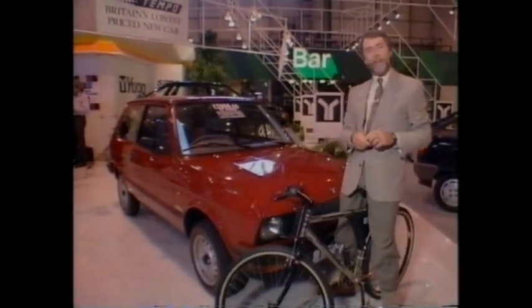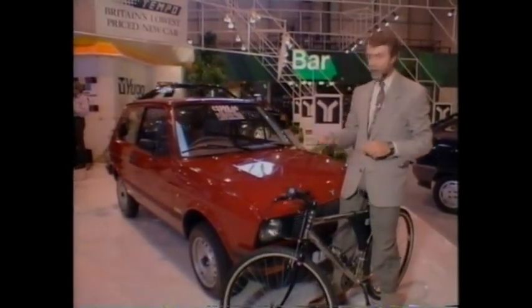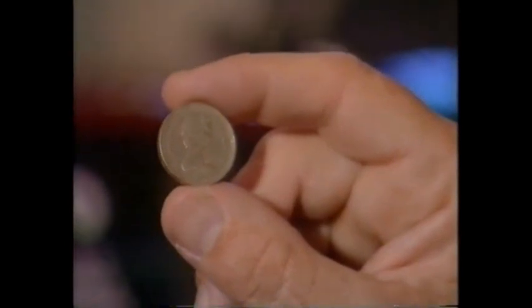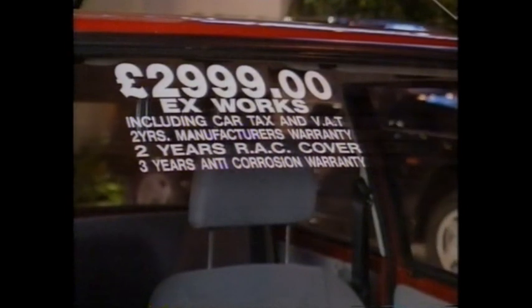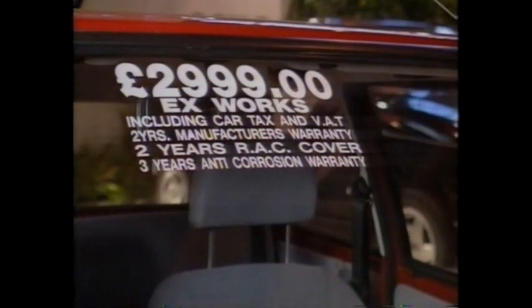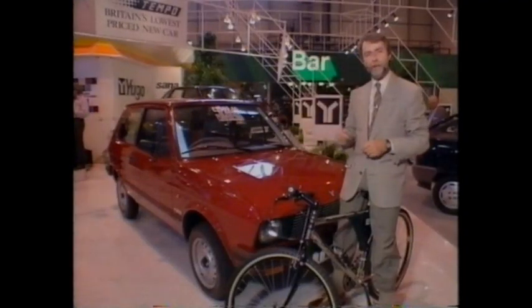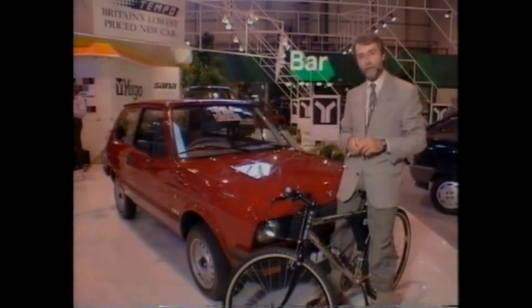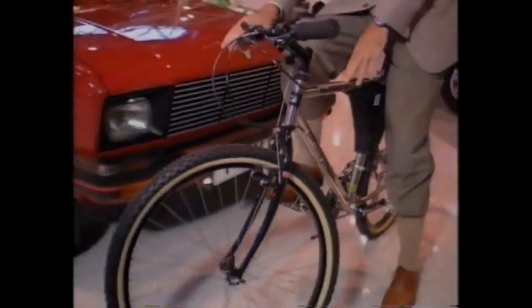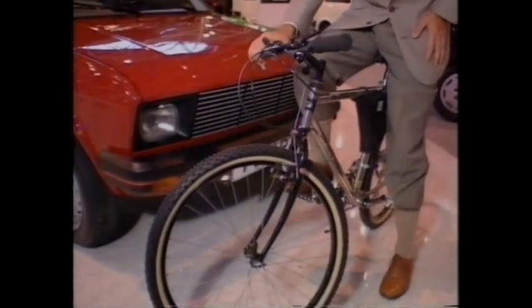So what's the difference between an elegant mountain bike and the car? Well, the answer is just £1. £2,999 buys you the least expensive car at the show, the Yugo Tempo. Originally they were going to make a limited edition of 500. Now they've extended the offer to the end of the month. And the bike was designed by Audi rally champion Walter Röhrl. It's all titanium, and it's yours for just £3,000 as a listed Audi accessory.